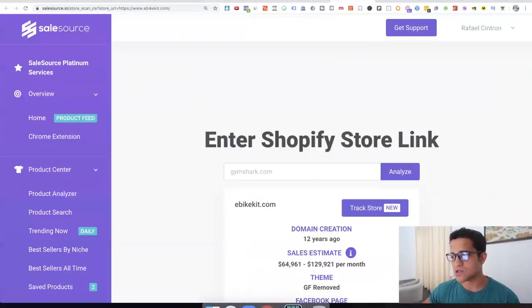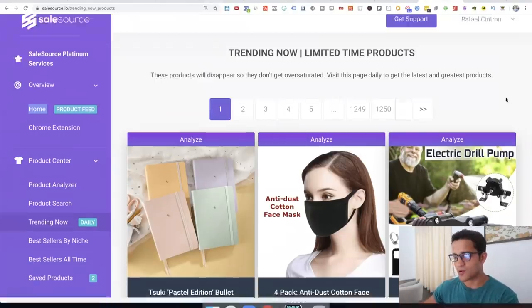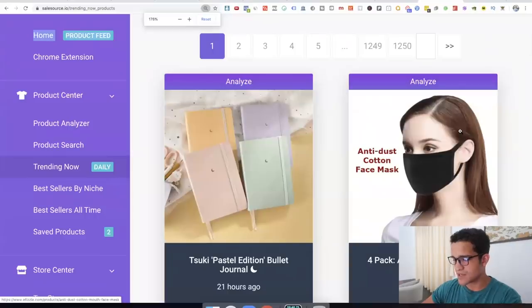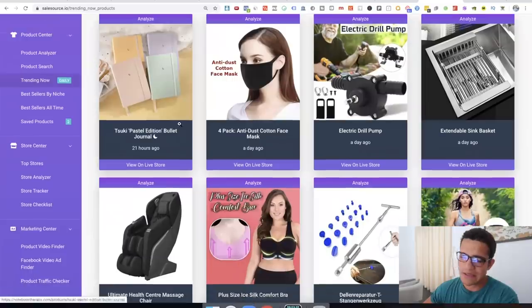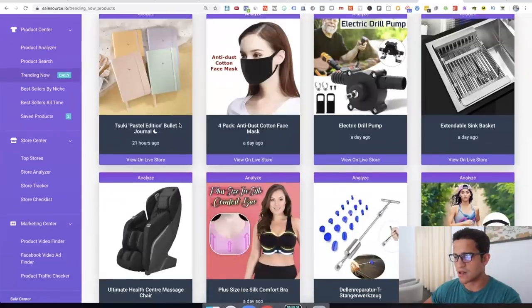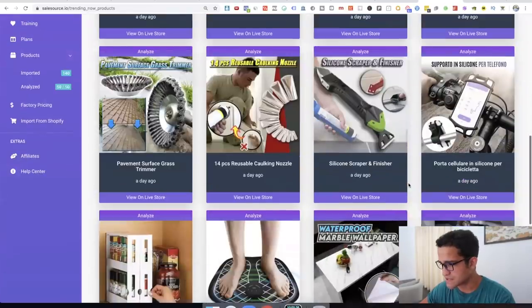Another thing you can do is go to the Trending Now tab, which I've used to find a lot of products. Not every product on here is going to be a winner — definitely not. Out of 20 products, probably one or two tend to be good ones to sell. But I want to pull up as many as possible. Here, for example, I have this 'paste edition bullet journal' — bullet journals sell but they're not that great. A lot of them are in other languages, which I also don't like. Let's try to find one product that could do well.